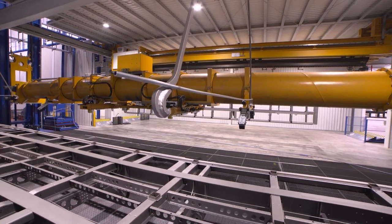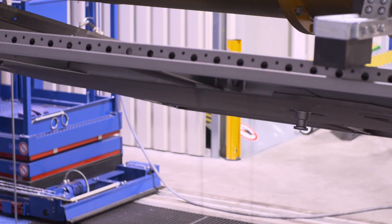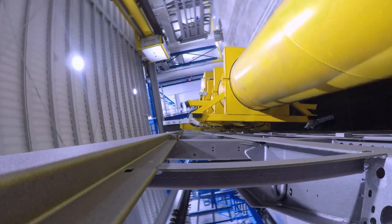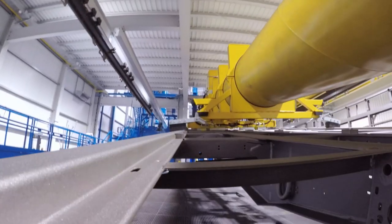Afterwards, all the blasting material residues are removed from the frames in the sand removal system. Thanks to turning and tipping movements, even the last blasting material residues are removed from the chassis. The new coating center is designed for all Krone chassis with a length of up to 16.5 meters and a weight of four tons.